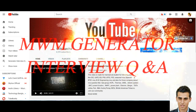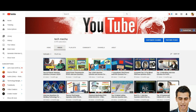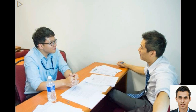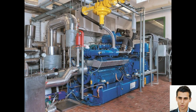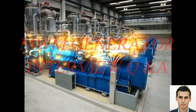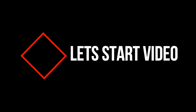Hello friends, I am Anik, welcome to our TechMaker YouTube channel. In this video we'll be discussing MWM generators and answering some of the most commonly asked interview questions about them. MWM generators are renowned for their reliability and efficiency, making them a popular choice for power generation in a wide range of industries. Whether you are an aspiring engineer or a seasoned professional, this video is sure to provide valuable insights.